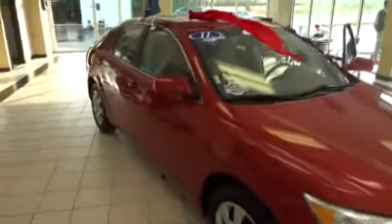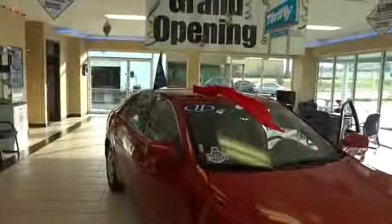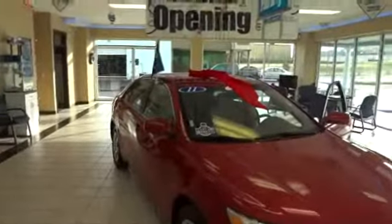This is a Thrifty certified vehicle. It is a one-owner vehicle. The original MSRP on this was $21,050. Priced here at Thrifty Car Sales — 2011, Thrifty certified — only $16,997. Be smart, buy Thrifty.